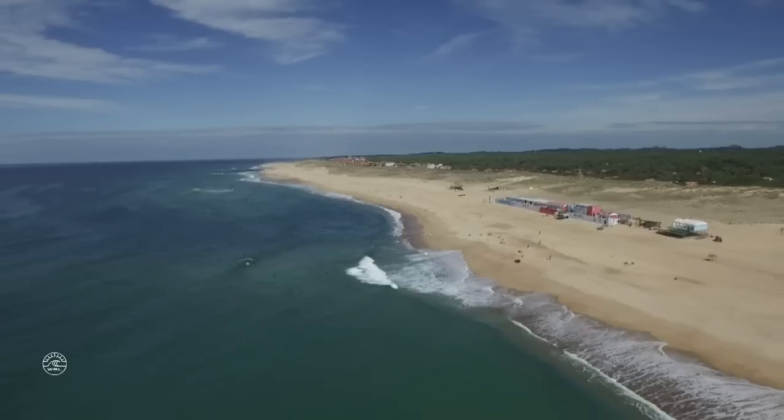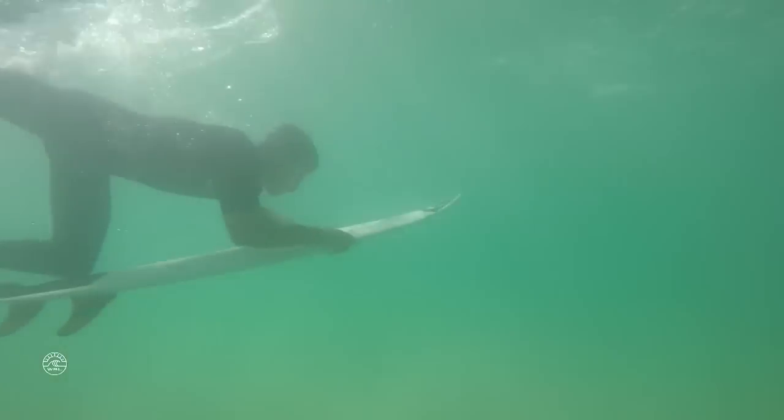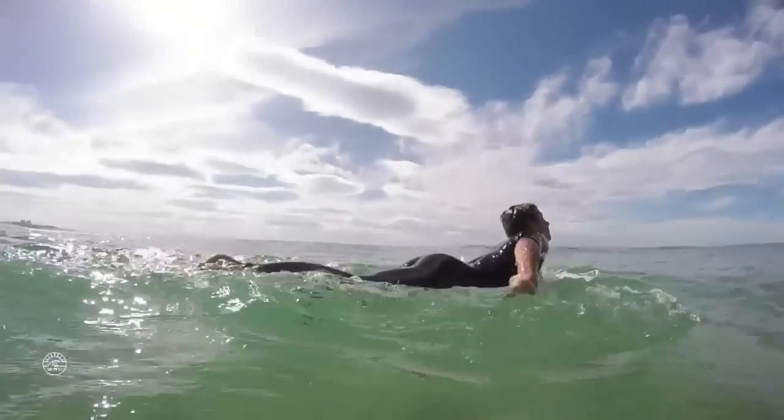Those two banks I just explained — we might not even be surfing them in the comp. Who knows, if there's a better bank more north or more south, then we're out there. For me, this is the hardest event on tour. That's what makes it so special too.